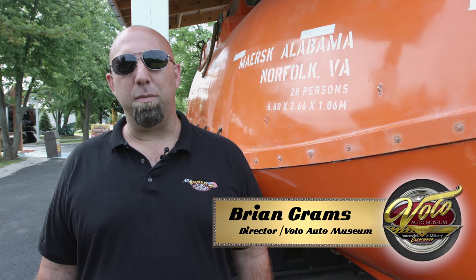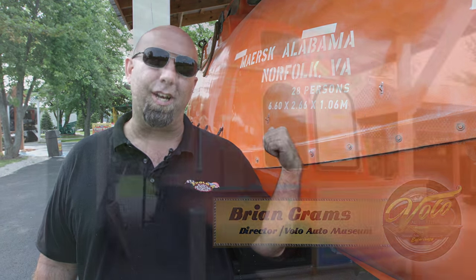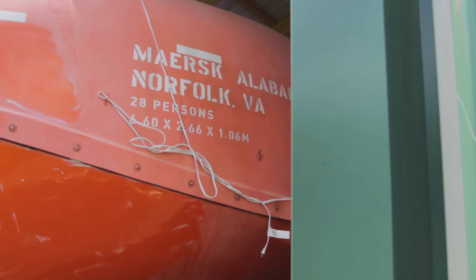Hi, I'm Brian Grams with the Volo Auto Museum. When I say auto, I say that loosely because we're so much more than cars. For example, check out this lifeboat behind me. This is the actual lifeboat that was used in the movie Captain Phillips with Tom Hanks.